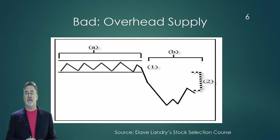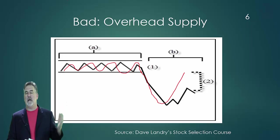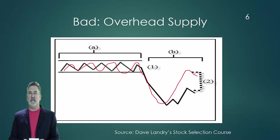The other thing to look for is overhead supply when trading a market. These slides are straight from my stock selection course, by the way, and I'll talk a little bit more about that in just one second. Overhead supply is simply an area where a lot of people have likely bought a market. People tend to buy; if there's a range of trading, you know there's a lot of trading that happened during that range. If the market drops below it, people will be looking to get out at break-even.